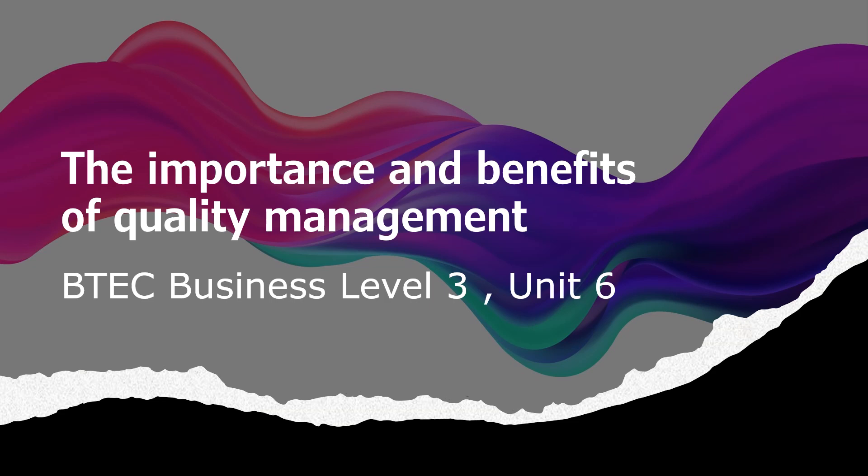Hi guys, in this video I'm going to cover the content of Unit 6: the importance and benefits of quality management.